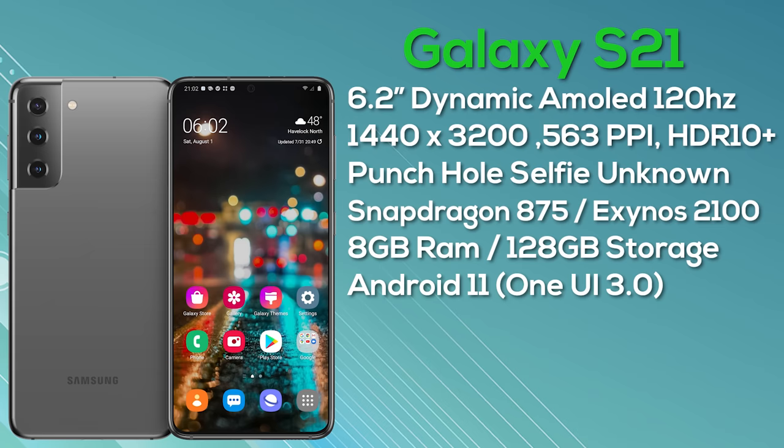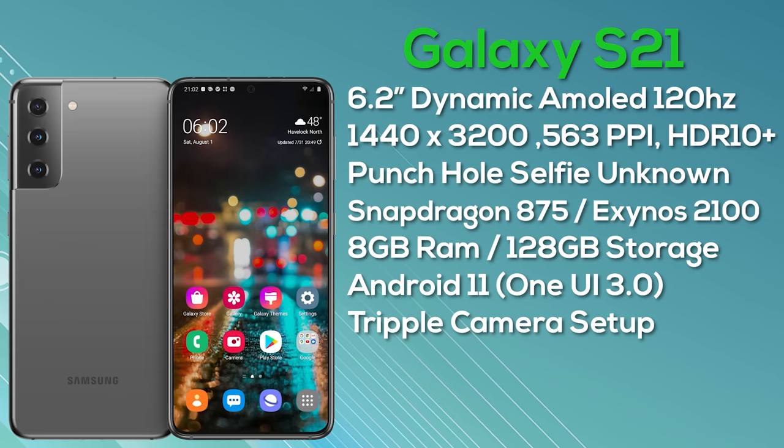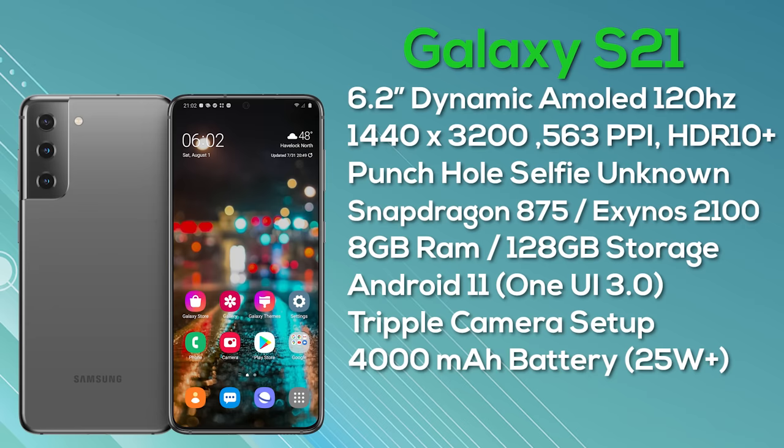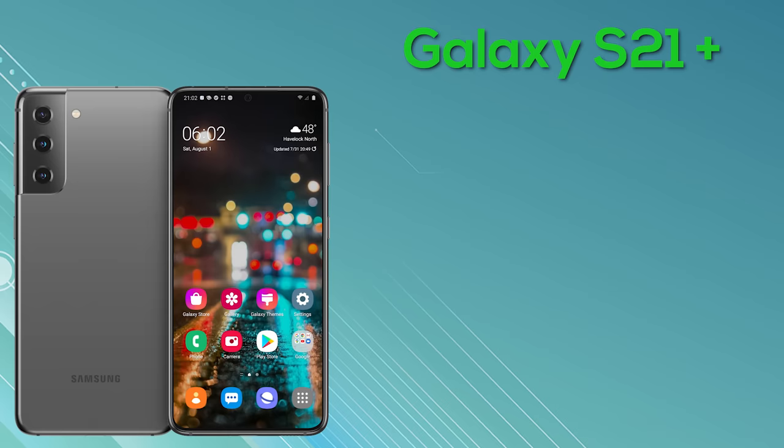It's going to ship with Android 11 and on the rear we've got the new triple camera setup in a vertical alignment. At this point we're not going to speculate on sensors, but expect a wide, ultra-wide, and a telephoto. Battery capacity is 4000mAh, supporting wireless and reverse wireless charging. We've got no details on fast charge numbers yet, but it will at least be 25 watts.